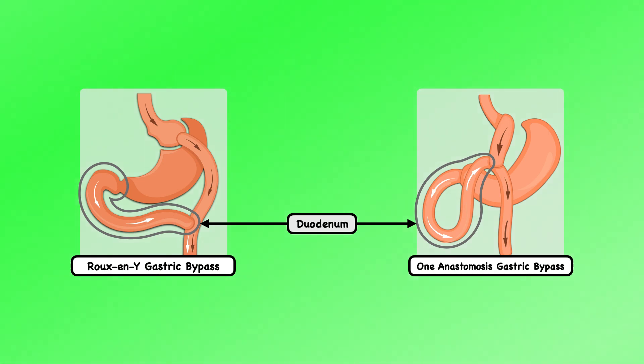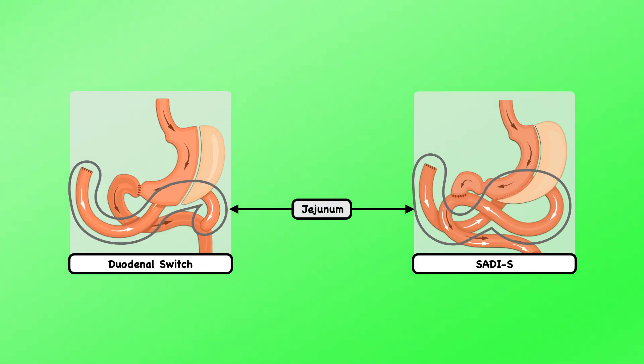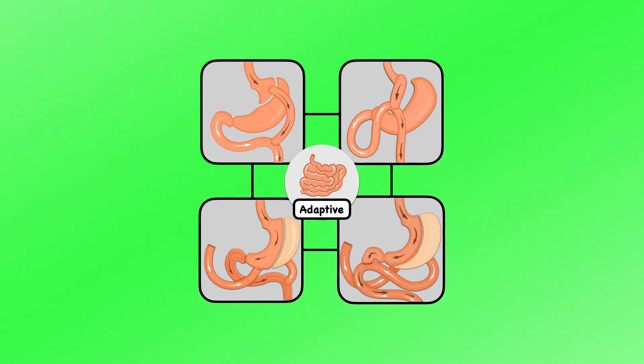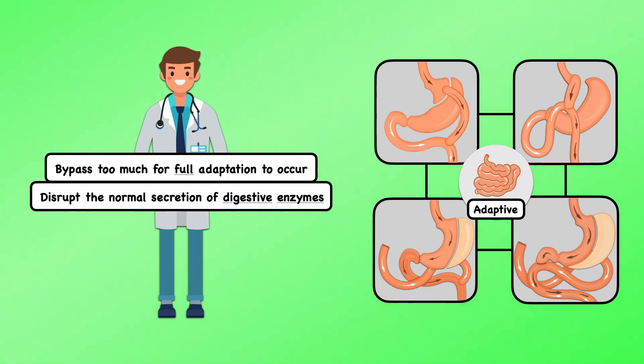For example, with the Roux-en-Y and 1-anastomosis gastric bypass, the entire duodenum is bypassed, and with the duodenal switch and SADI-S, some or all of the jejunum is bypassed. Even though the small intestine is incredibly adaptive, with different sections having the capacity to take on the roles of others when needed, these bariatric surgeries seem to bypass too much of the small intestine for full adaptation to occur, or disrupt the normal secretion of digestive enzymes. Therefore, some of the energy-yielding nutrients from foods and beverages never actually find their way into the body, adding to the energy deficit that leads to weight loss.